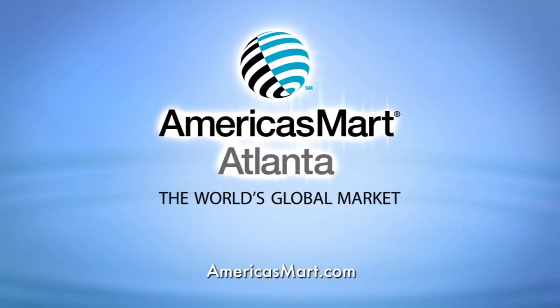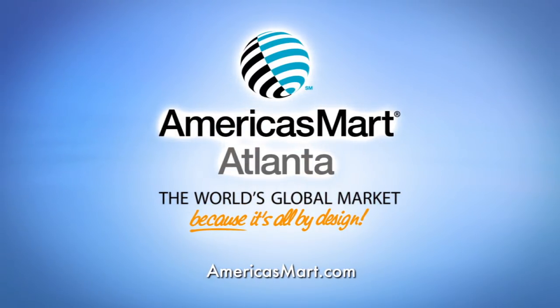America's Mart, the world's global market, because it's all by design.